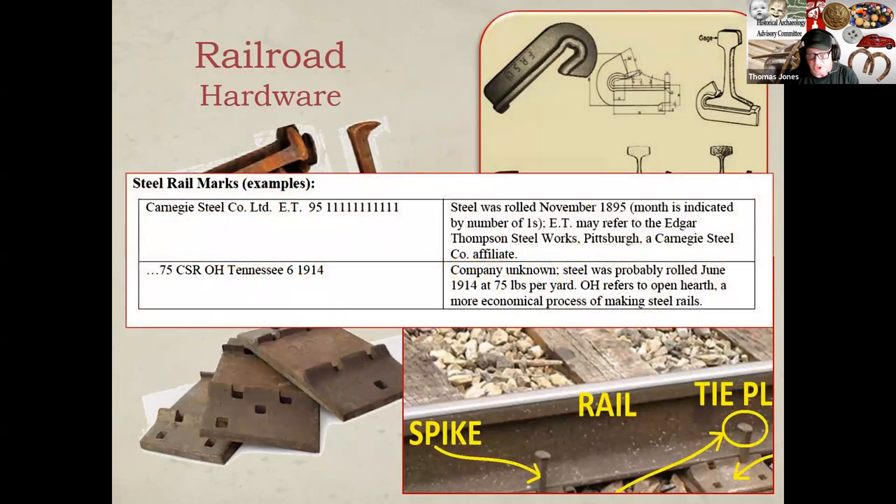It's also important to carefully write down information on the steel rails, as shown in the table here. This information tells you when the rail was made, down to the month, as well as the company and even how it was made. For instance, one rail was made by the Carnegie Steel Company, rolled in November 1895. In the second row, 'OH' is a reference to the method of steel production — open hearth — which was a more economical process. It's important to remember that railroads were maintained over the course of years, decades, and in some cases over a century. Consequently, the dates observed on the rails may not tell you exactly when the railroad was constructed, but they do give you an indication of how often they were upgraded.